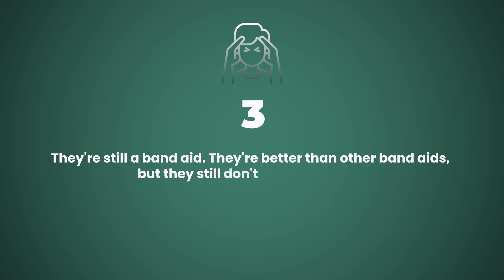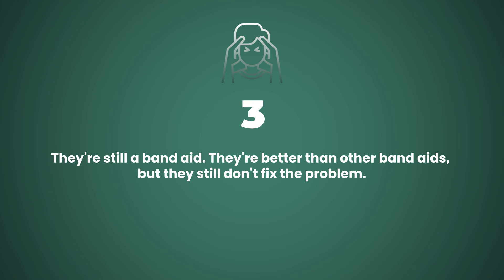My final concern with digestive enzymes is that they're still a Band-Aid — they are better than other Band-Aids, but they still don't fix the problem. So if your problem is inflammation in the small intestine or bacterial overgrowth...